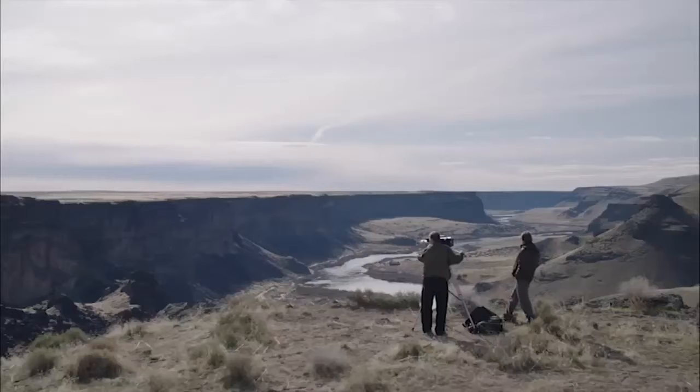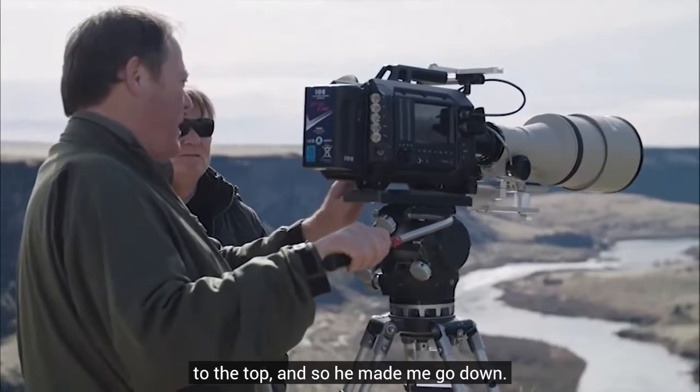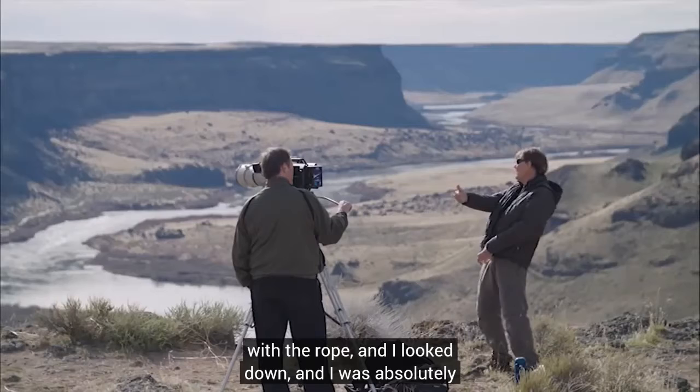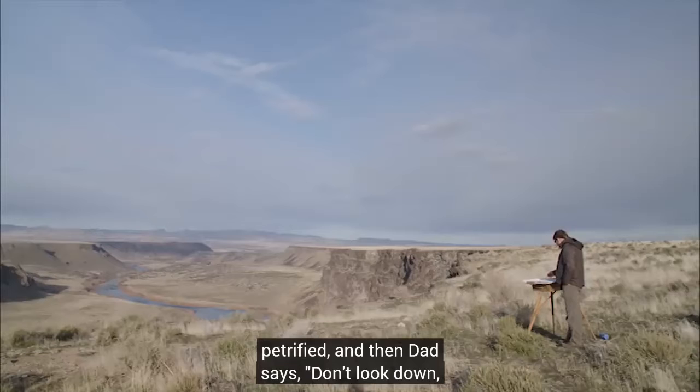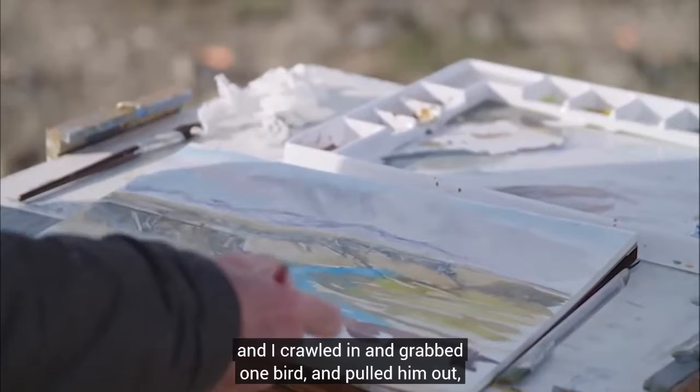Dad went over the cliff on a rope to take a prairie falcon out of the eyrie, but the hole was too small, so he had to climb back up and made me go down. I remember backing off the cliff with the rope — I looked down and was absolutely petrified. Dad said, 'Don't look down, look at the cliff in front of you.' So I started looking at the cliff right there, backing down until I got to the hole. I crawled in, grabbed one bird, pulled him out, put him in the pack, and then they had to pull me up.